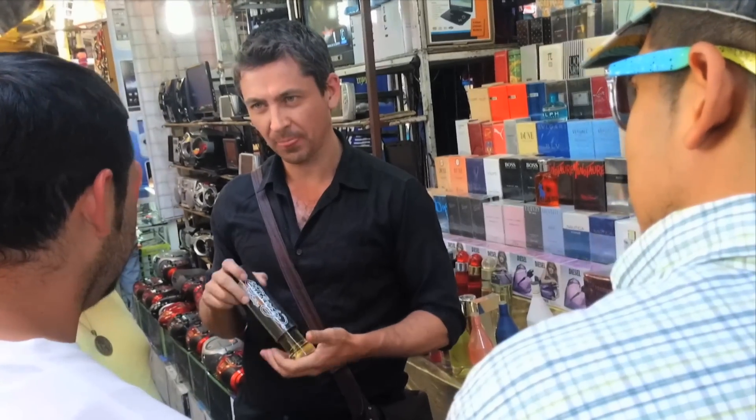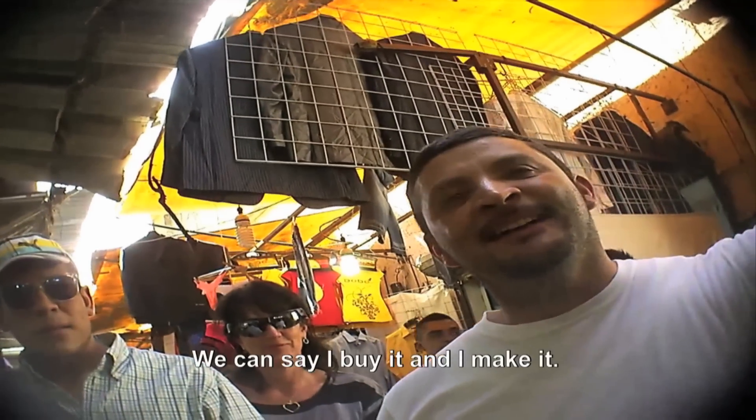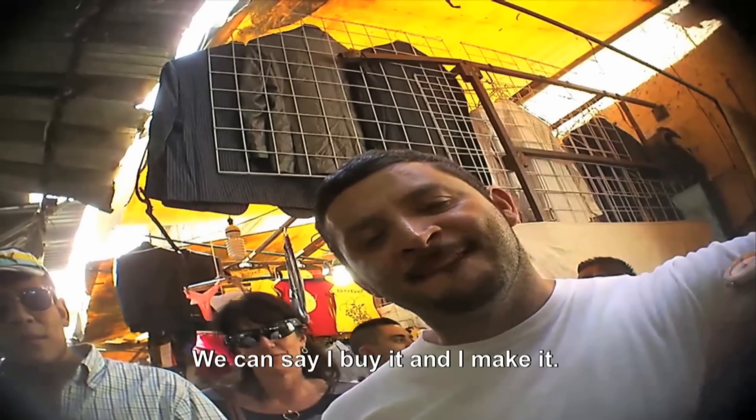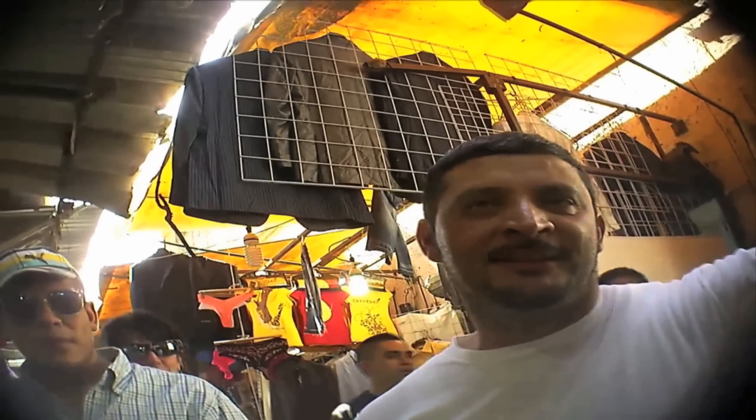Who makes it? You buy it or you make it? You buy it and you make it? Where do you make it? Near here? You make it near here? Yes. I can see?